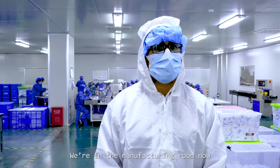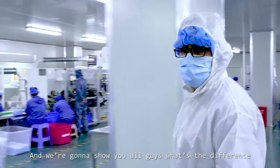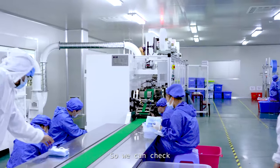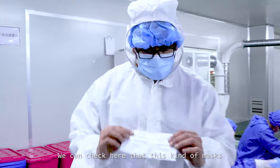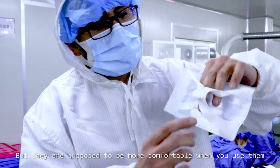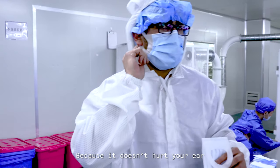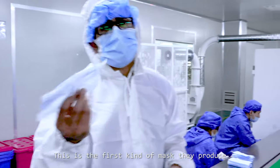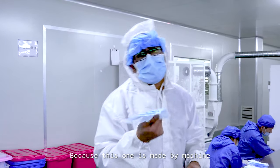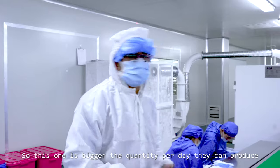Here we are right now, we are in the manufacturing room. We are going to show you all what's the difference — there are two kinds of medical masks for this model. We can check here that this kind of mask doesn't have elastics, but they are supposed to be more comfortable when you use them because it doesn't hurt your ear. This is the first kind of mask they produce, and they can produce about 500,000 per day because this one is made by machine, so the quantity per day they can produce is bigger.